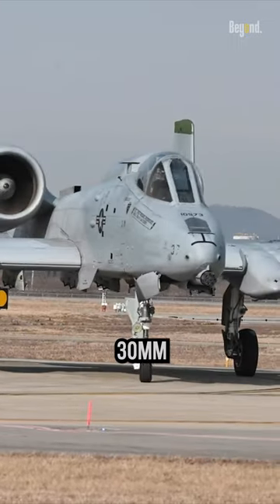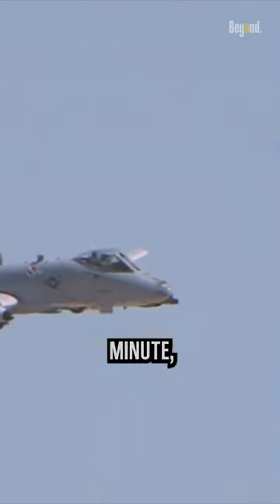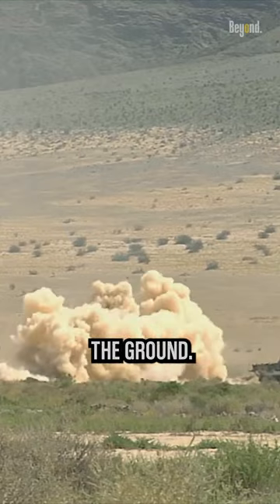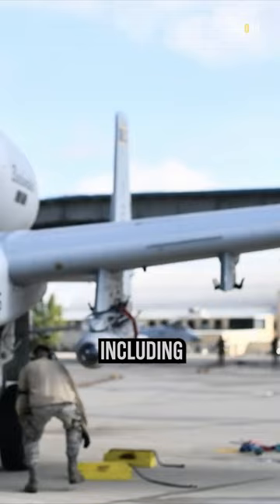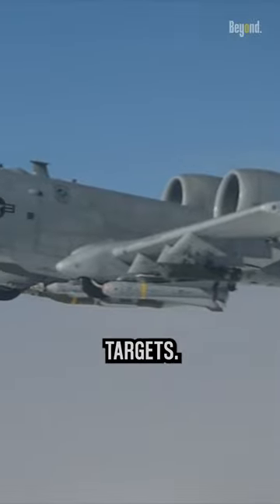With its monstrous 30mm Gatling gun that can fire up to 4,200 rounds per minute, the A-10 means business when providing fire support to troops on the ground. The A-10 can carry an impressive variety of other weapons on eight external hardpoints, including rockets, missiles, and bombs. This gives it flexibility to engage different targets.